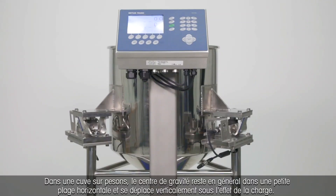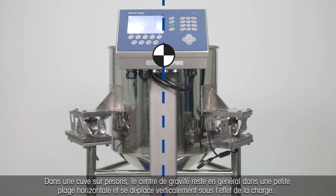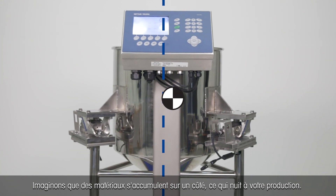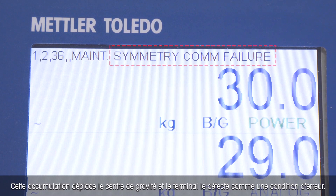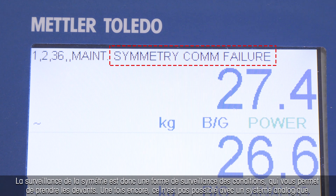In a tank scale, the center of gravity typically stays in a small horizontal range and mostly shifts vertically with loading. If material slowly collects on one side, leading to negative consequences in your production, this shift in the center of gravity is detected by the terminal as an error condition. The same would happen when a tank leg breaks, the foundation loosens, or a blockage develops. Thus, symmetry monitoring is a form of condition monitoring that lets you react before trouble gets there first. Again, this is not possible with an analog system.